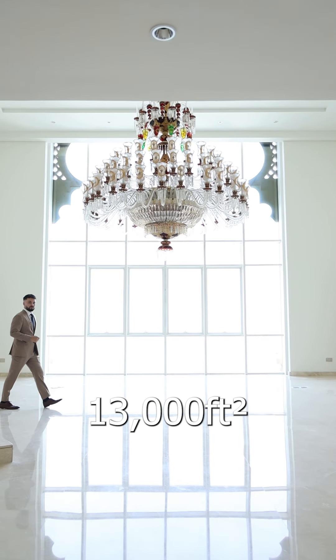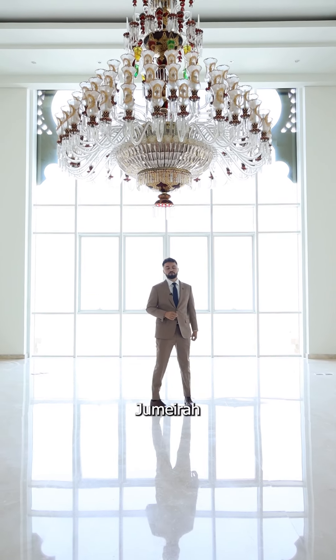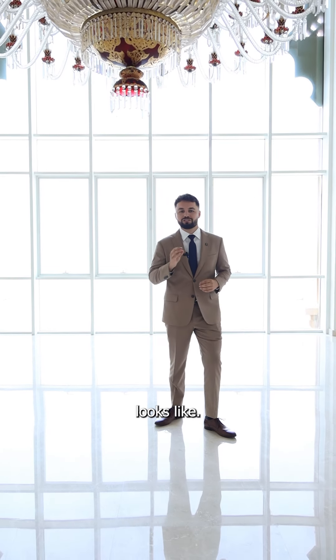Spanning over 13,000 square feet of pure luxury, this tri-level penthouse on the Palm Jumeirah features six bedrooms, eight bathrooms and a maid's room. This is what a luxury penthouse looks like.